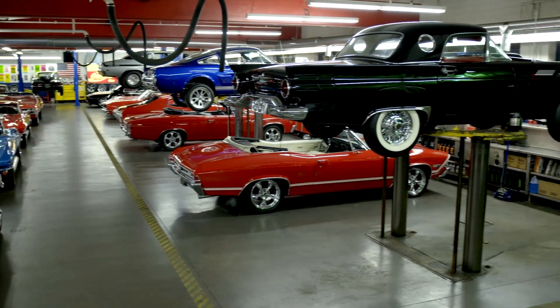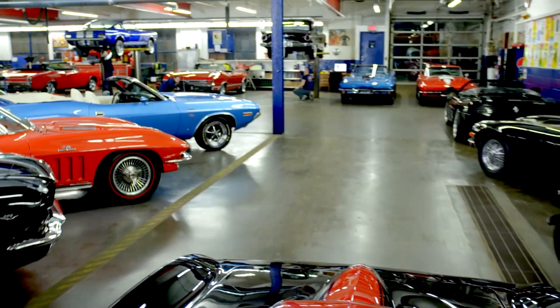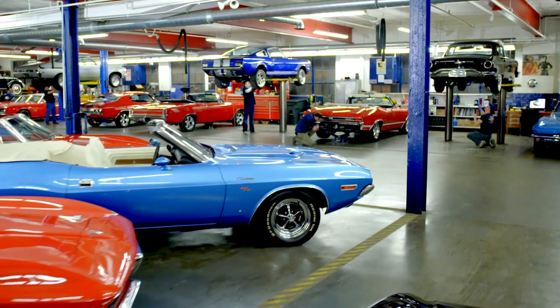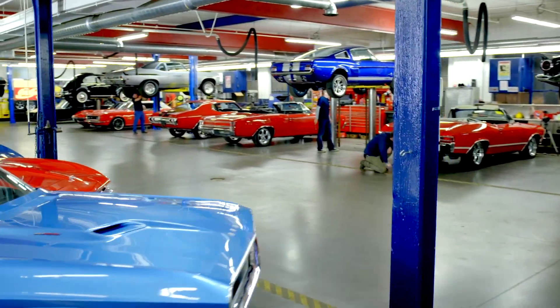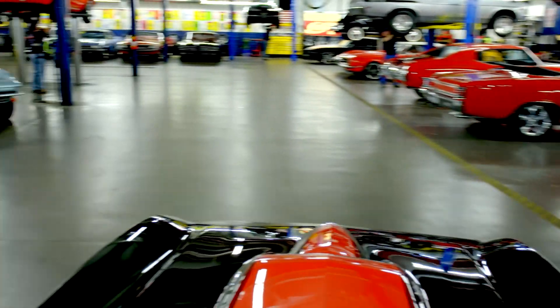we've purchased thousands of cars over the years, and we've learned the hard way — we had to fix them. Our mechanics and restoration staff here are the dream team, and they get 200 cars a year ready for our customers.